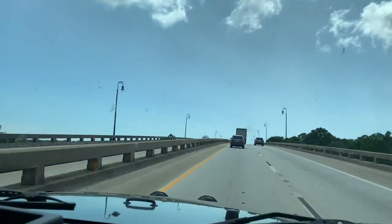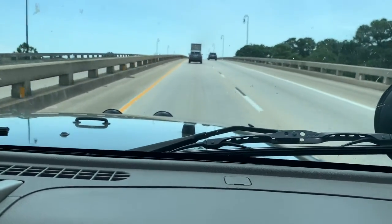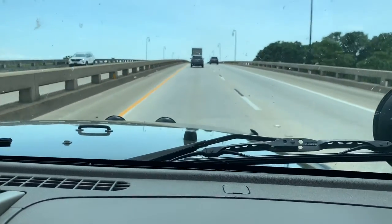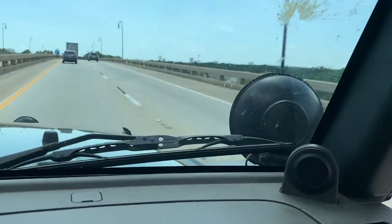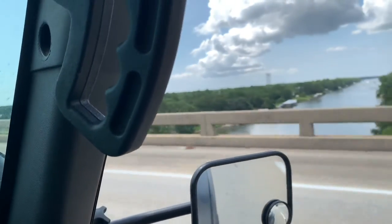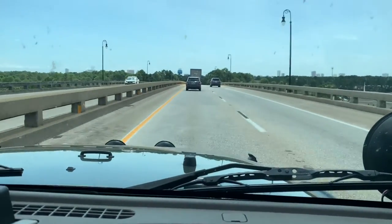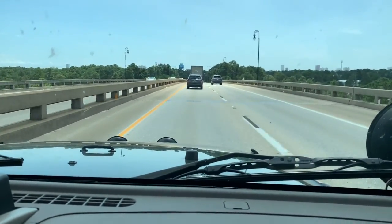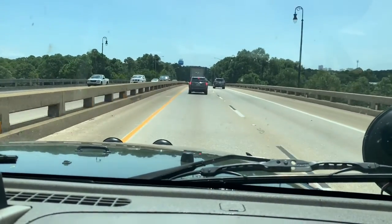We're assuming you're going to be coming over Gulf Shores Parkway off of I-10, but if not, you can find it. This is the Intercoastal Bridge. This is the Intercoastal Waterway. And this is the other half of the bridge — the side you go down.